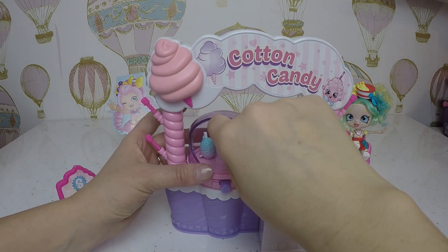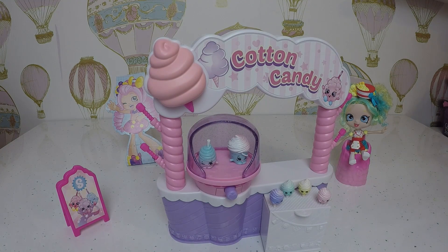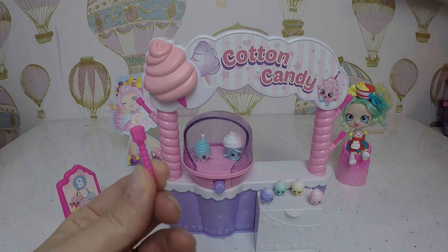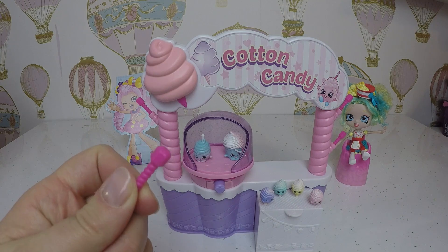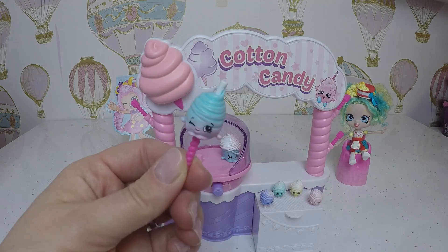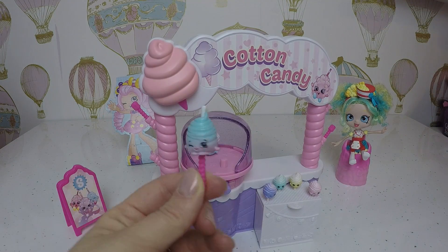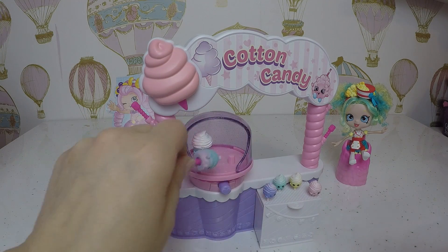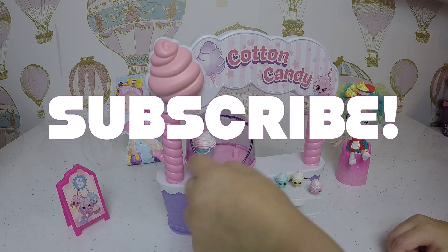They are absolutely so cute and adorable, I love this playset! It is super cool. You've also got extra sticks here - when you get blind bags, you'll be able to stick them on the end and then yum yum candy! I'll have this one - I will have Mary. Yum yum yum!